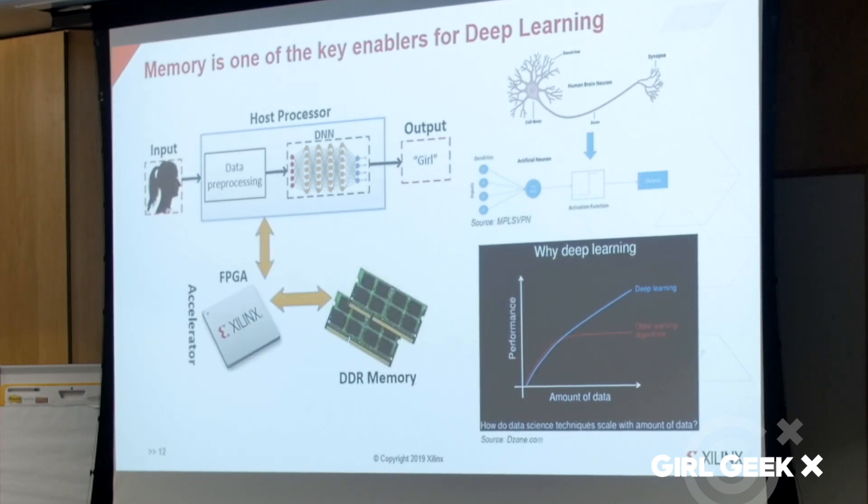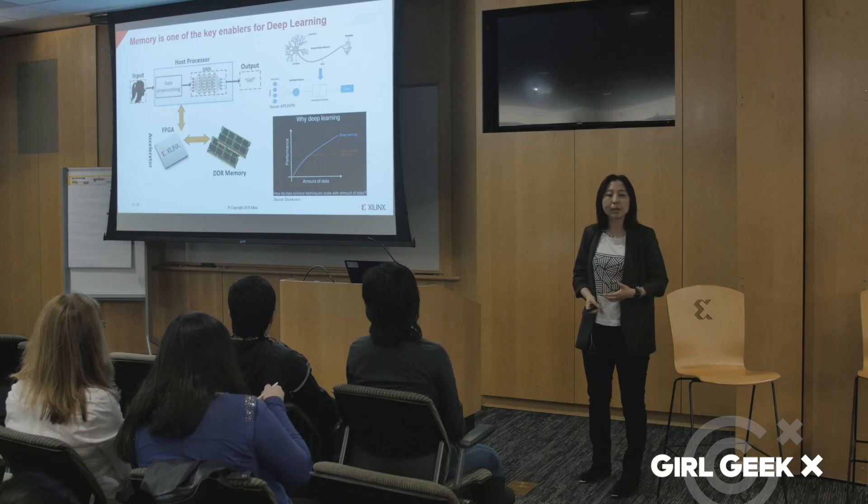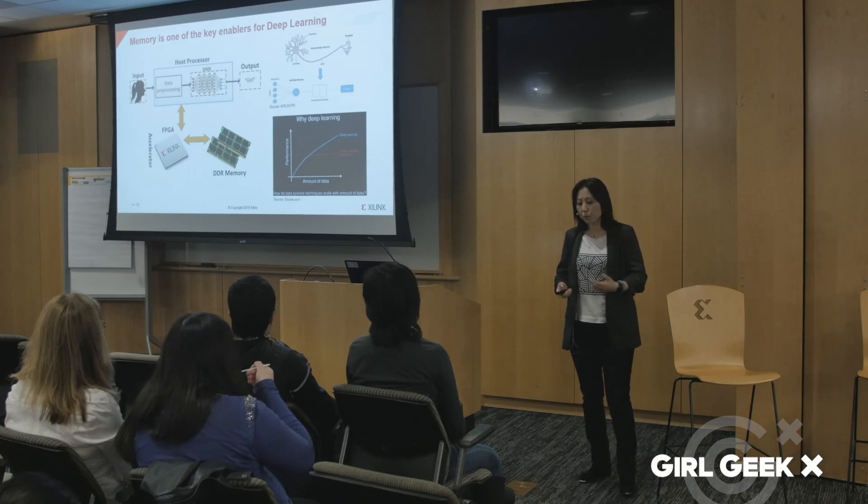Recently, FPGA has become a very strong competitor to GPUs to serve as a hardware-based accelerator for machine learning. With programmable, flexible hardware configuration, FPGA often provides better performance per watt compared to GPUs.